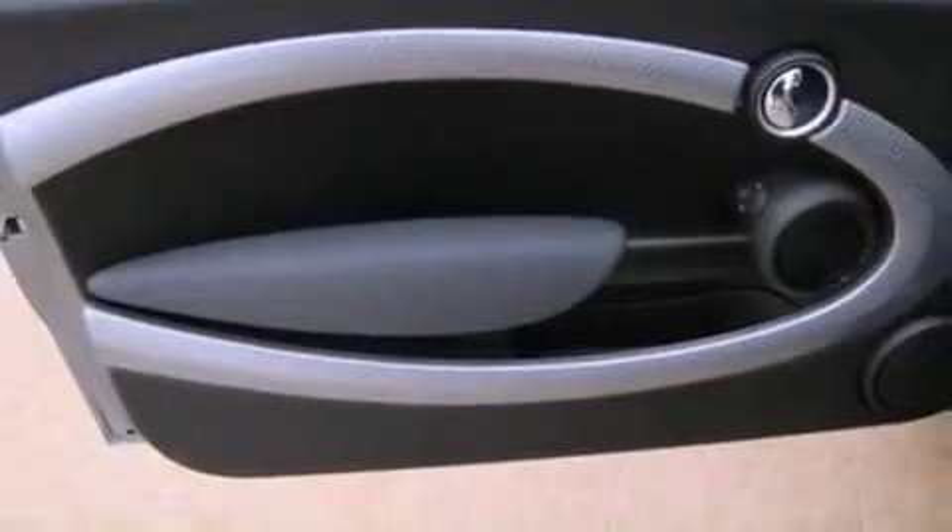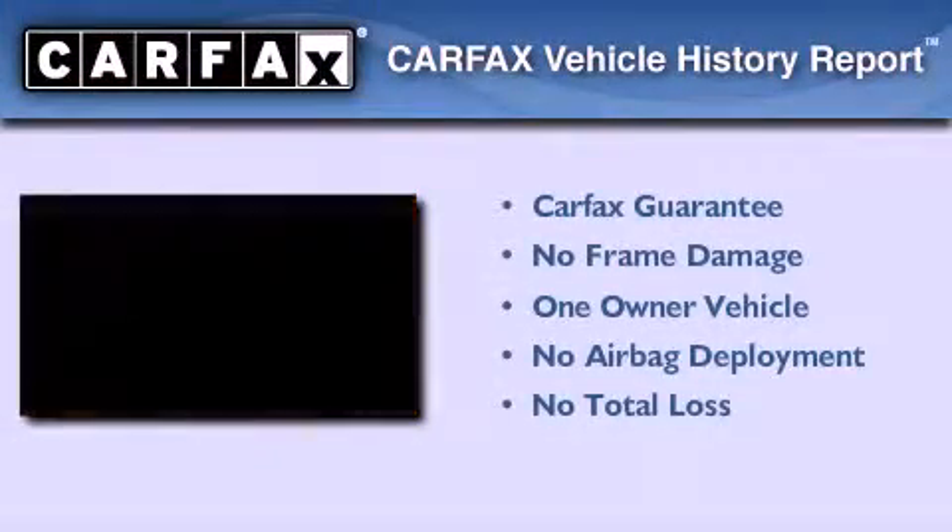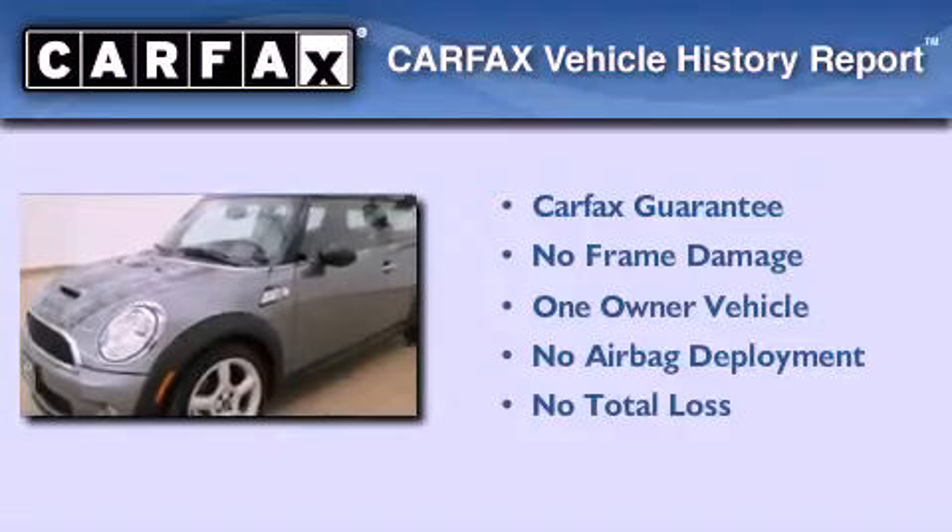With an EPA estimated rating of 34 miles per gallon on the highway, fuel efficiency does not take a back seat. This Mini has had only one owner, and it qualifies for the Carfax Buyback Guarantee.